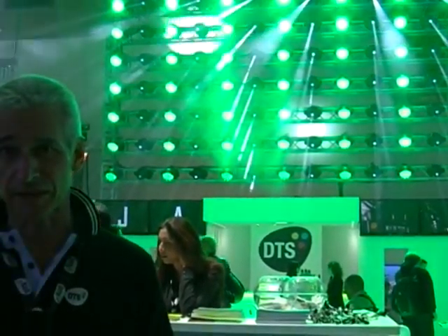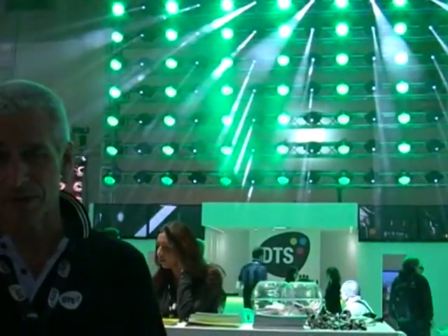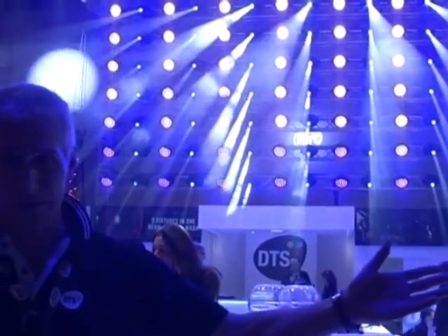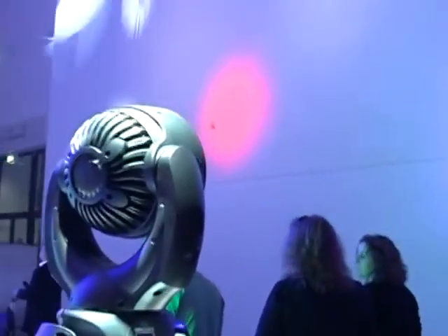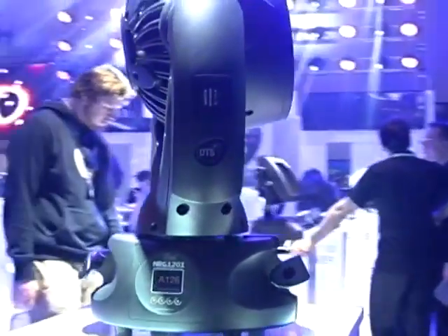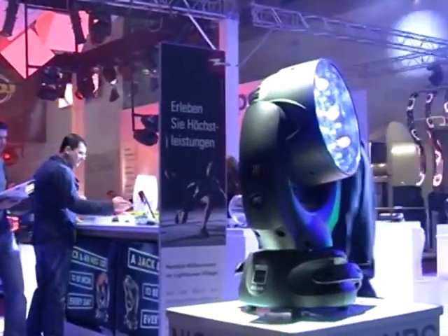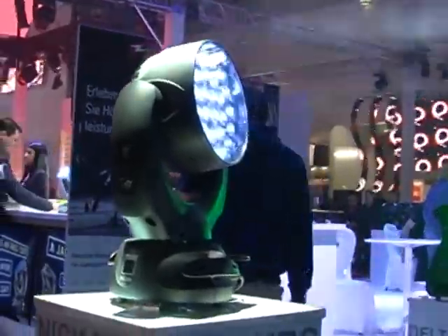This time in Frankfurt we introduced a range of new high power compact moving heads, either with a discharge lamp and LED sources. One is the Nik Energy — extremely compact, extremely powerful, and with a patent pending optical system. It is a DTS exclusivity.